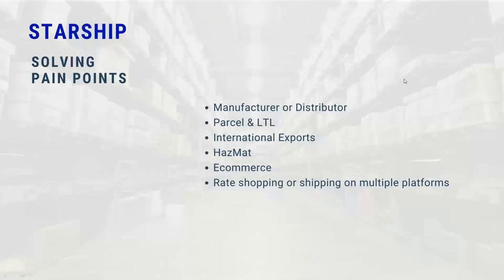The ideal Starship customer we look for is really: are you a manufacturer or distributor? Are you doing parcel or LTL shipping? If you're doing one or the other, you're still an ideal customer. If you're doing international exports — air or ground — that's another ideal customer we target, and Starship can help you produce all those international documents such as commercial invoices, USMCA documentation, and certificates of origin. We also produce hazmat documentation: your OP900s, hazmat certificates — all of that is produced out of Starship.